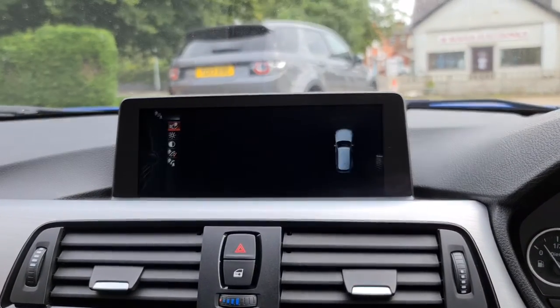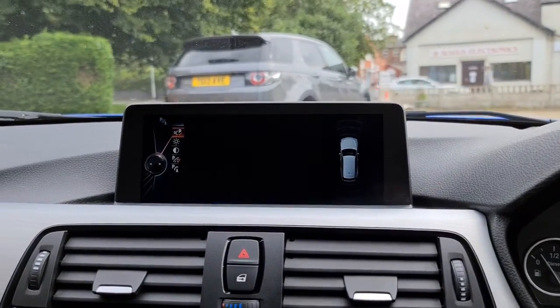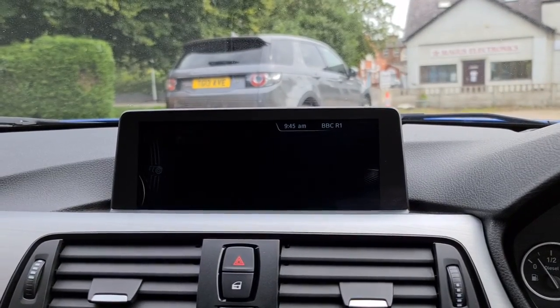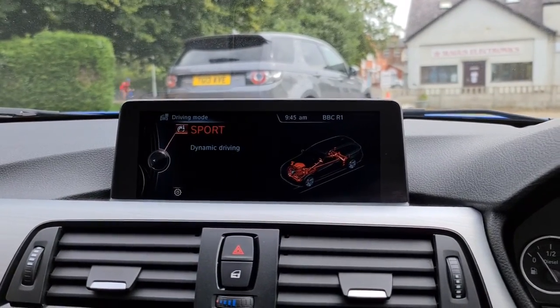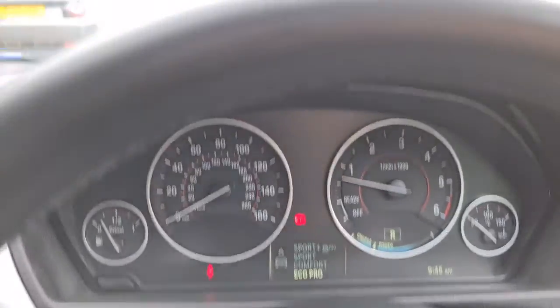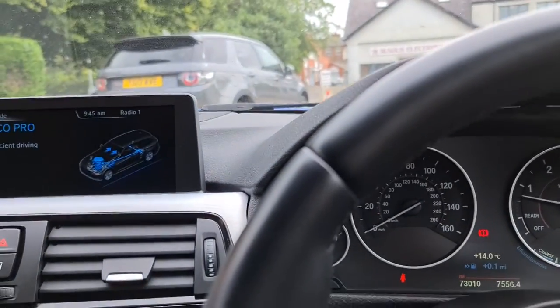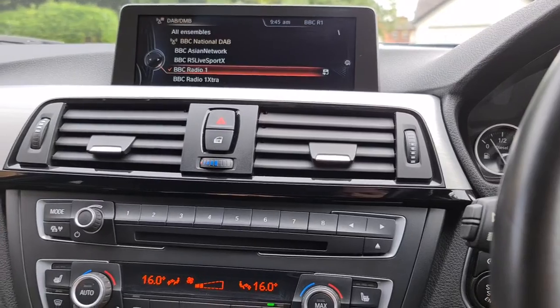Put it into reverse and you'll see the front and rear parking sensors with the reversing camera. You can also select different drive modes: Sport Plus, Sport, Comfort or Eco Pro, which is shown in the middle. You also have the lovely heads-up display just here — perfect, you don't even have to take your eyes off the road to know what speed you're doing.